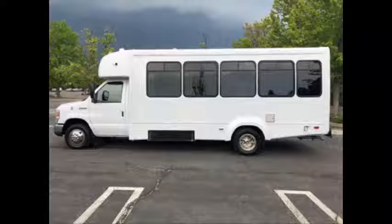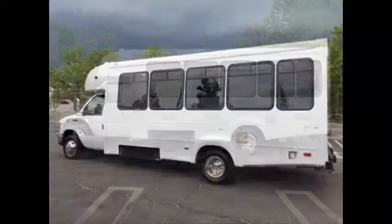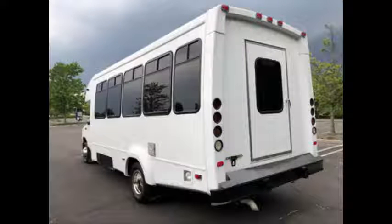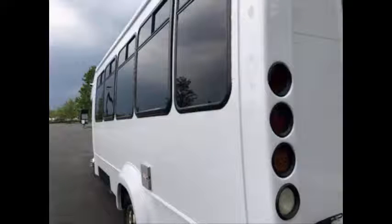This is a fully reconditioned bus ready for immediate delivery across the USA and Canada, and is in excellent condition both inside and out. It delivers a smooth and quiet ride and will get your group to their destination in comfort.